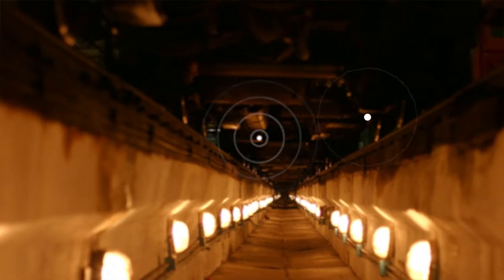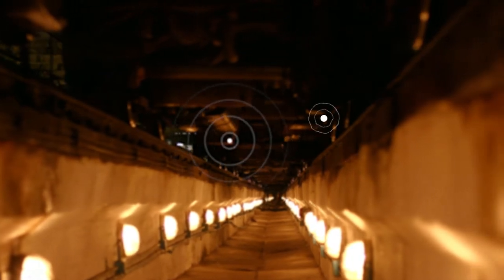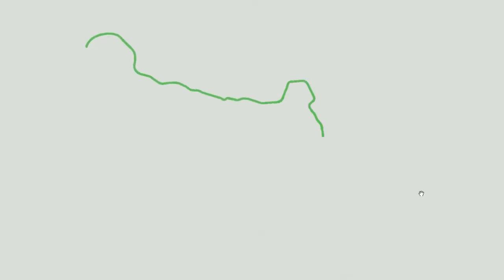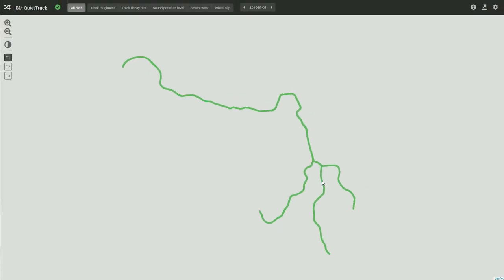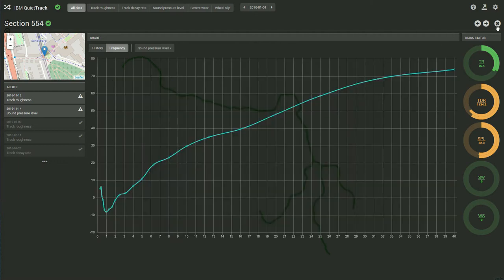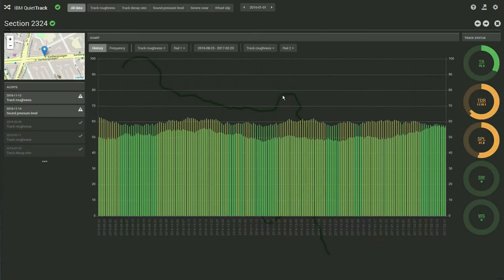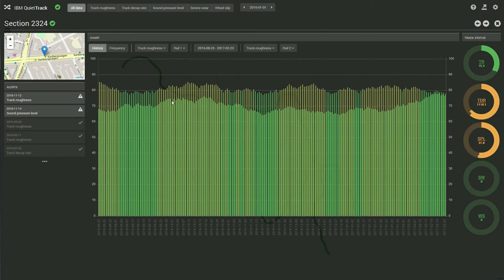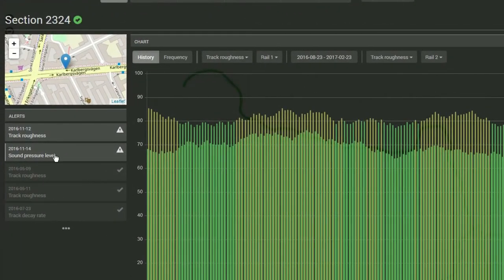Microphones and encoders are affixed directly to the trains used in everyday traffic. These scan the entire track. Real-time data on wear and tear, as well as noise, is picked up and reported to a database. You automatically receive reports on where problems have arisen, and thus do not have to examine the entire length of the tracks. Instead, you easily pinpoint the exact location where maintenance is needed.